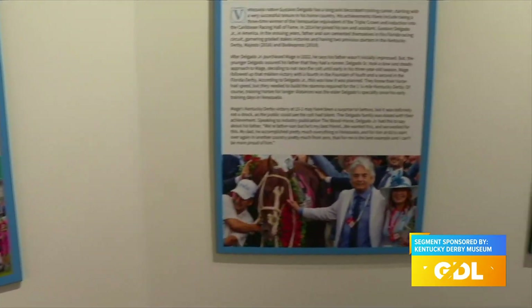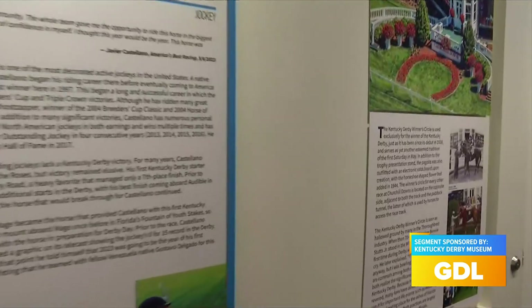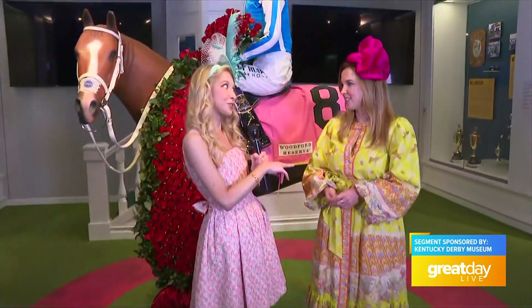We have 10,000 objects in this museum, not all of them on display, and being a curator of Derby history is really important to us. You guys are open until tomorrow for tours, but you have a special deal on Sunday.